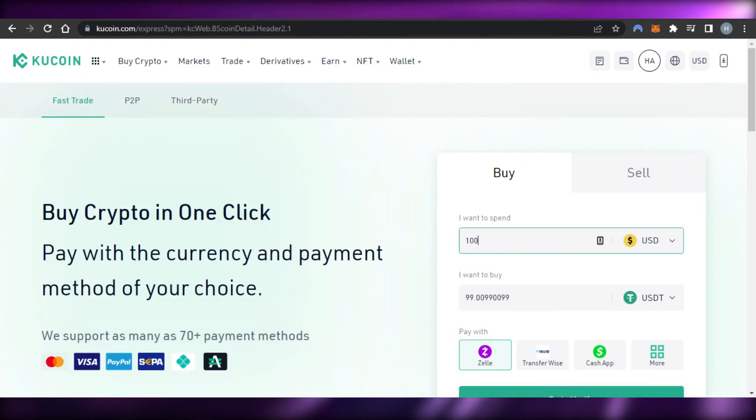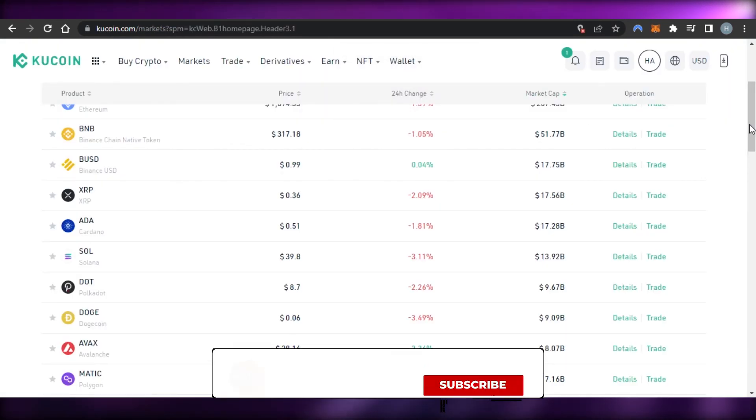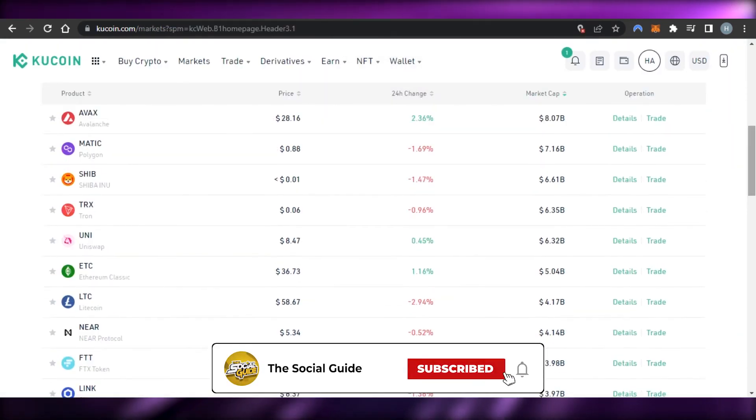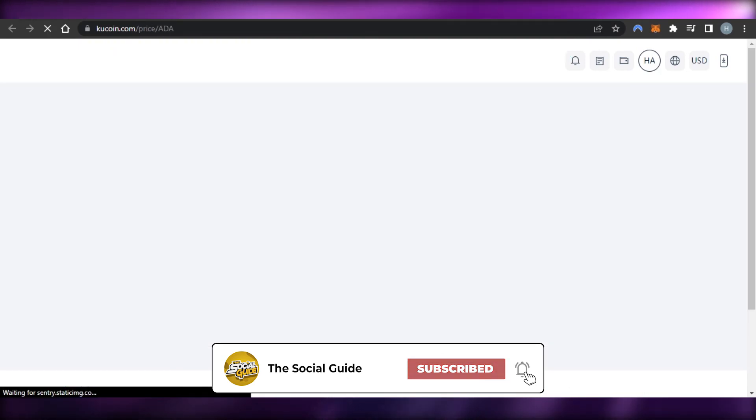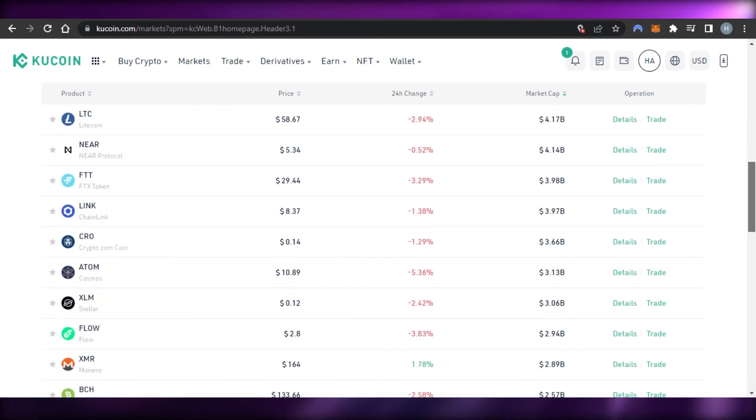That brings us to the end of the video. I hope this was a big help to you guys and now you know how to buy ADA and everything about Cardano — the prices and current information. Don't forget to give this video a thumbs up, leave a comment down below, turn on bell notifications, and subscribe to the YouTube channel.